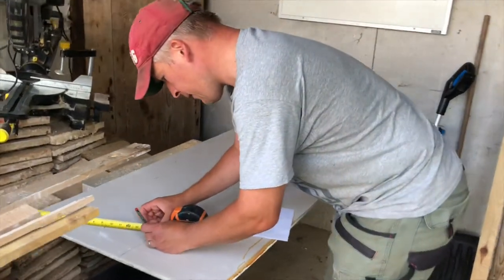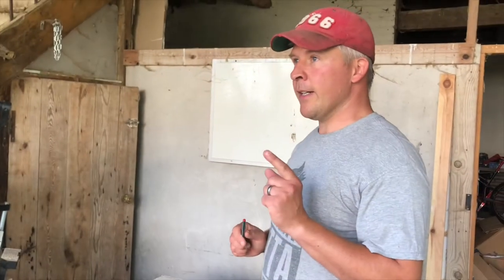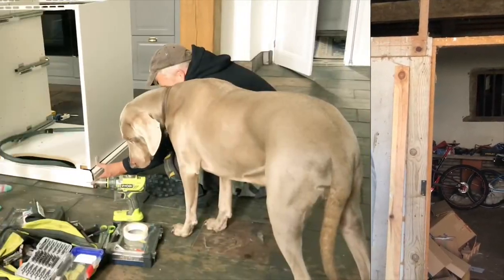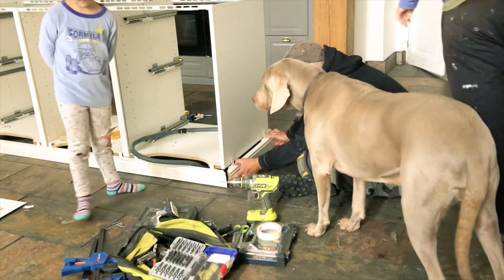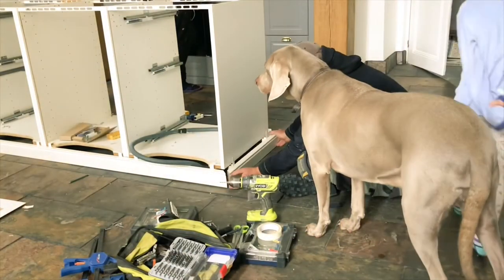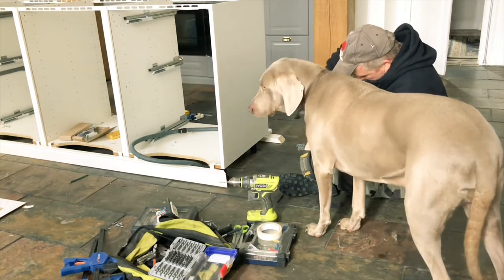In our last renovation project the kitchen was left until the very last job in an entire house renovation, and this time we knew we wanted it done sooner rather than later. The last piece of the kitchen puzzle was for Julian to make the central island and fit the electrics into the side. With Shadow overseeing work as usual and young children around him, he still made light work of this awkward task.